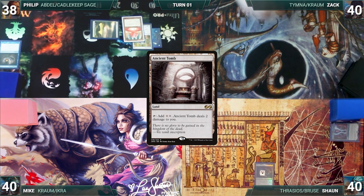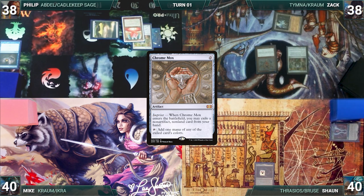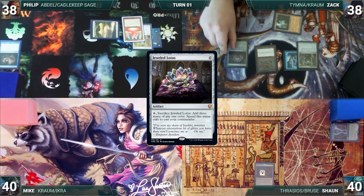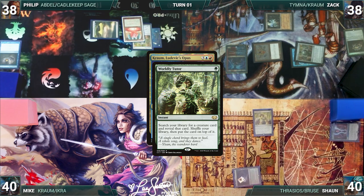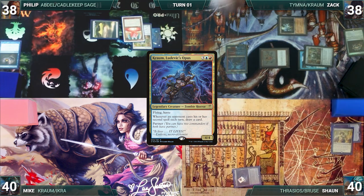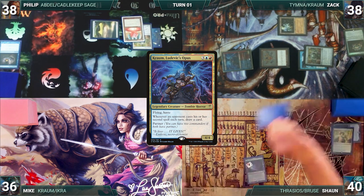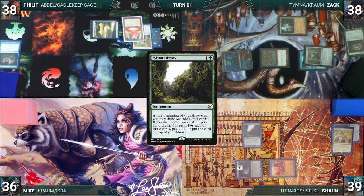Zack draws a card for turn and plays Ancient Tomb. He taps it to help cast Arcane Signet, casts Chrome Mox imprinting Chain of Vapor, casts Jeweled Lotus, and cracks it to help cast his commander Kraum, Ludevic's Opus. In response, Sean casts Worldly Tutor, fetching up Dockside Extortionist onto the top of his library. Then Kraum resolves. Zack moves to combat and attacks Mike. Sean draws and plays City of Brass, tapping it to help cast Sylvan Library. Mike draws and plays Ancient Tomb, casts a Lotus Petal, cracks it, and taps Ancient Tomb to cast Rhystic Study. Kraum triggers and Zack draws.